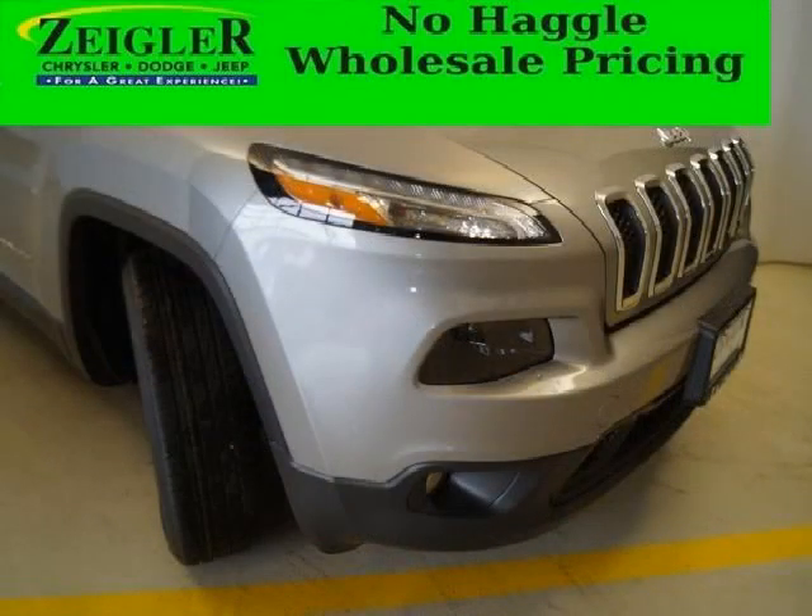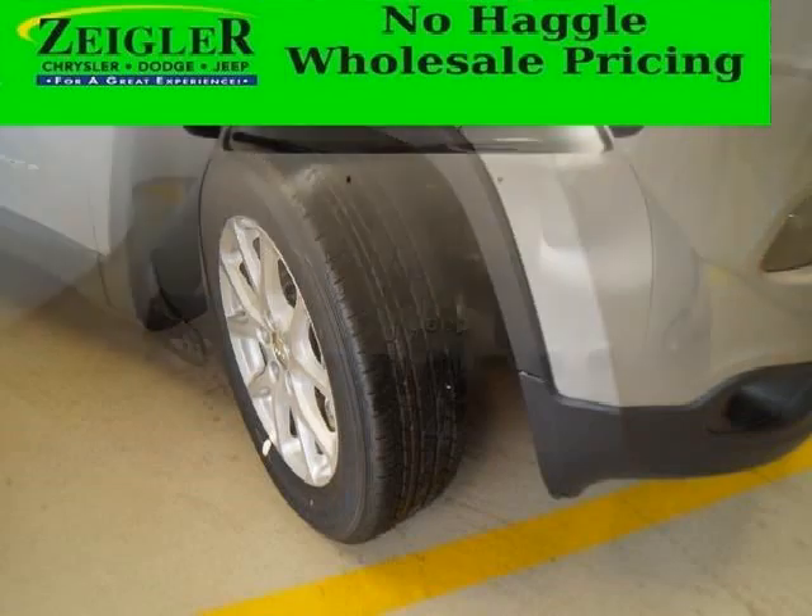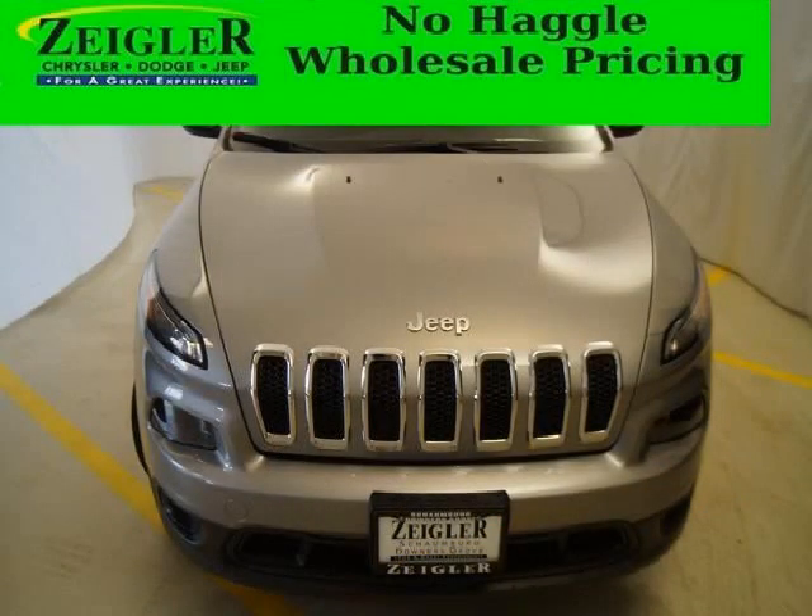This Cherokee would look so much better with you behind the wheel instead of sitting on our lot. And with climate control, automatic transmission, it's bound to sell fast. The airbags and Dolby stereo only makes it more attractive. Low miles means it's fresh and ready to get out there.